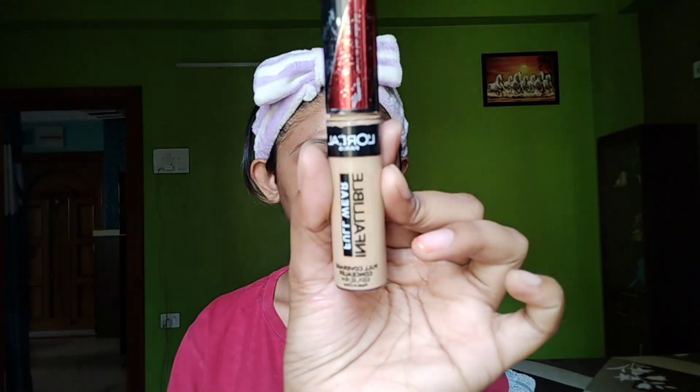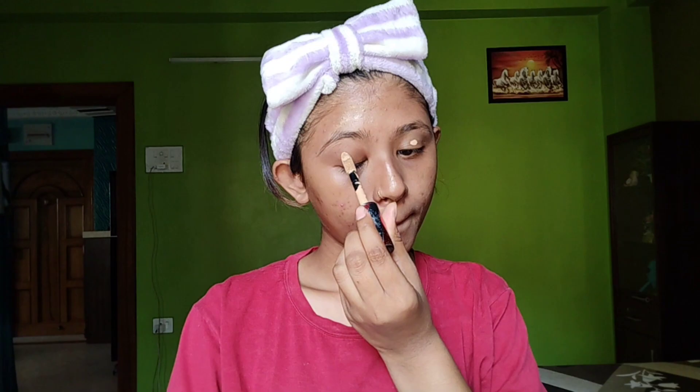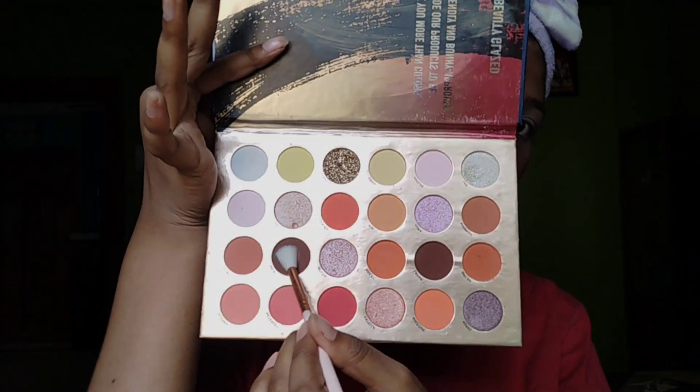Here I am using Swiss Beauty primer which gives a very good glow. Then I am using L'Oreal Paris Infallible concealer which gives full coverage. I will put it on my eyes first — I will complete my eye makeup before the base makeup.